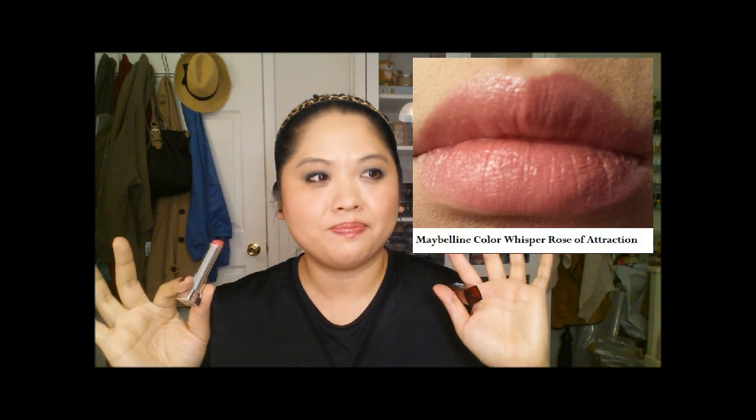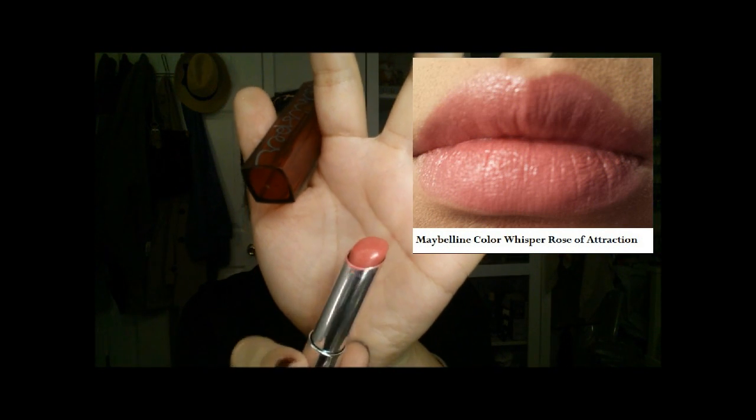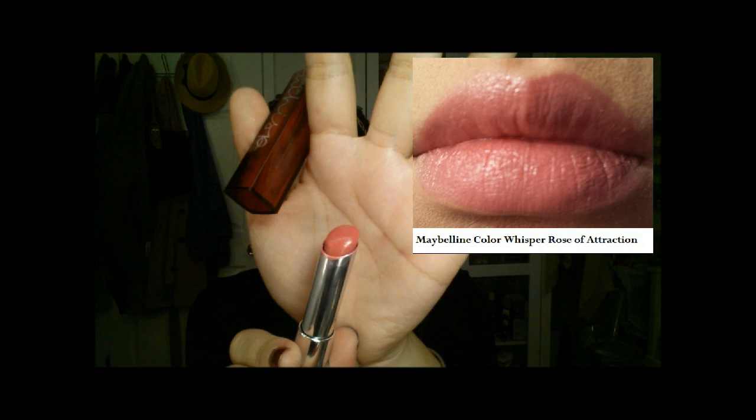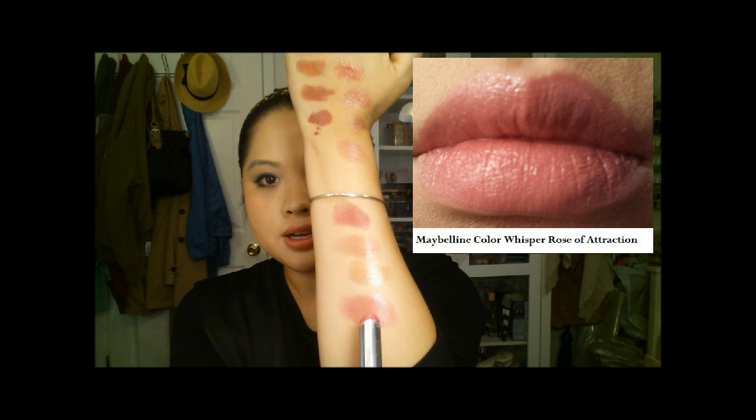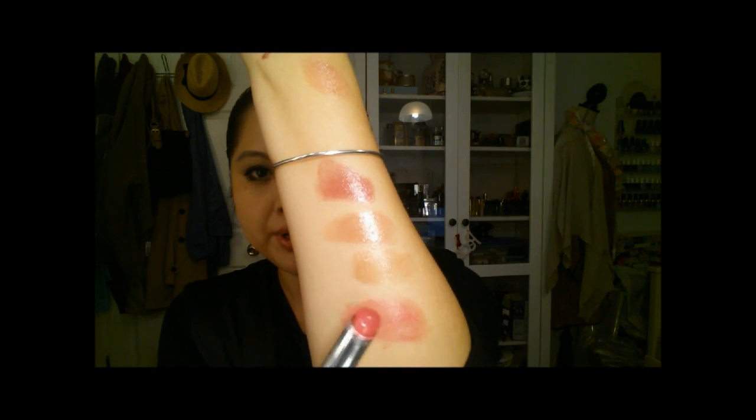The last Color Whisper I'm going to mention is actually the first Color Whisper I ever picked up — it's Rose of Attraction. It's just a really nice pink color; I call it like a sweet pink. You could definitely build it up on the lips, but it gives just a nice hint of pink.